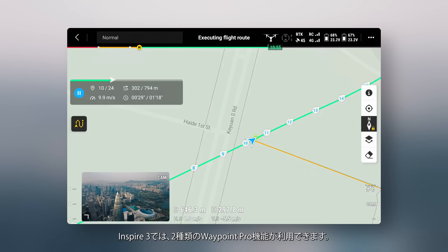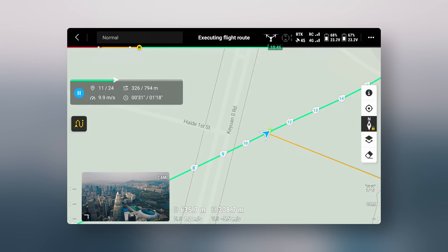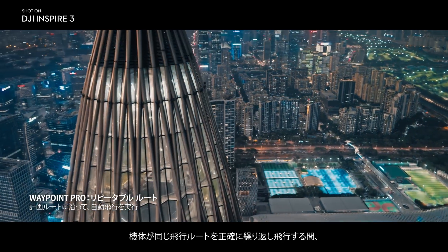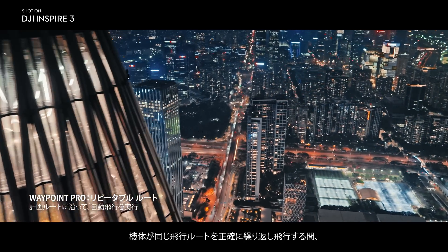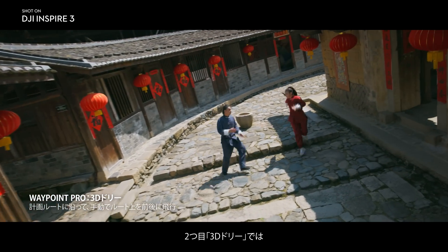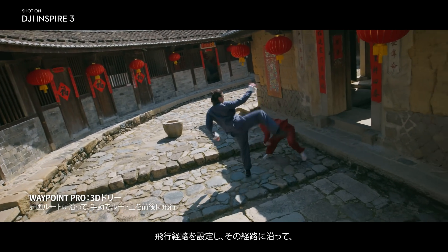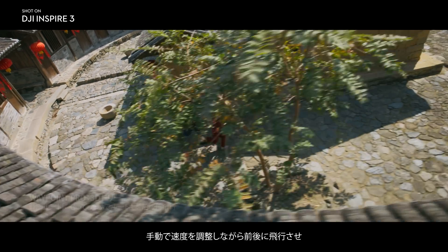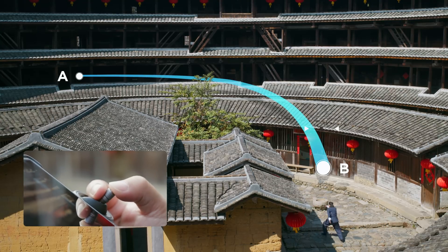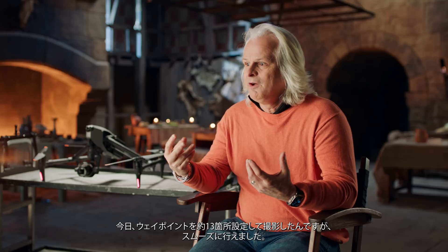Two Waypoint Pro options are available on Inspire 3. The first is Repeatable Routes, an enhanced version of traditional Waypoint, giving users pro-level parameter control along precisely repeatable flight routes. The second is 3D Dolly, which lets users create an aerial motion path and move along it back and forth at manually adjustable speeds with full gimbal control. With the precise movements of Waypoint, today we did almost a 13-point Waypoint move and it was just seamless.